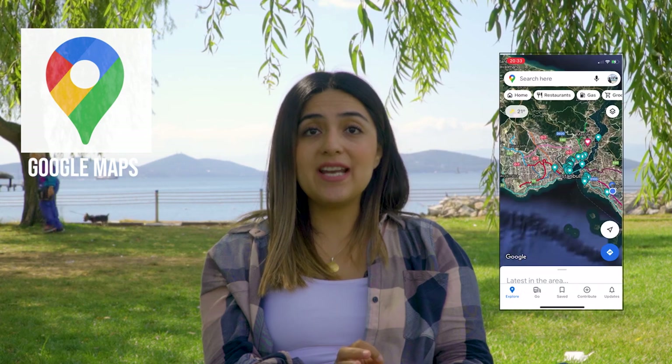Without a doubt, Google Maps has been my best friend everywhere I go. With it I can always find my way to places I have never been to — it's very accurate and trustworthy. You can also use it offline in case you don't have internet on your mobile. Just download the Istanbul map beforehand and you will be ready to use it right away.